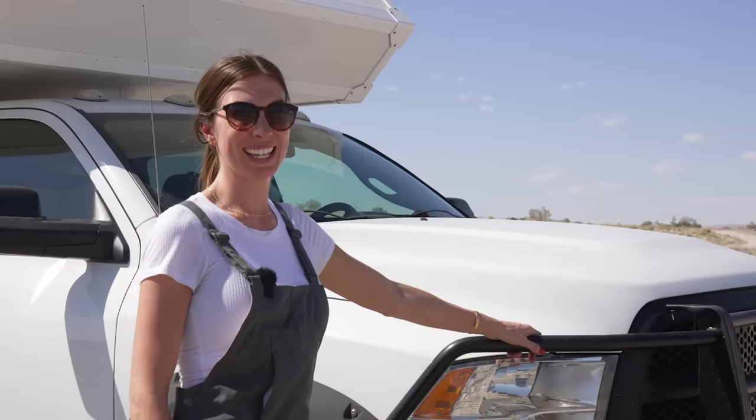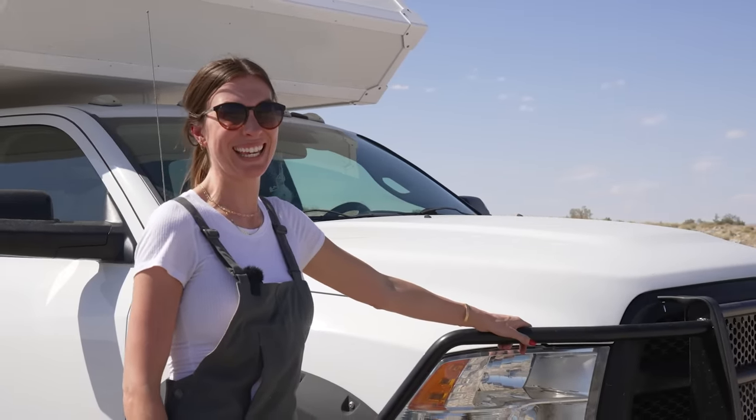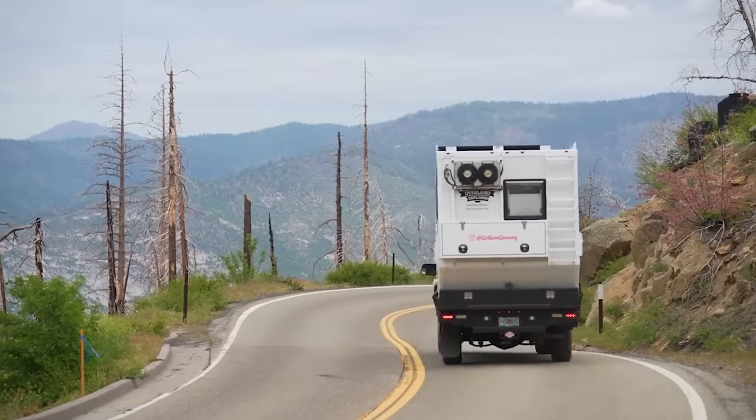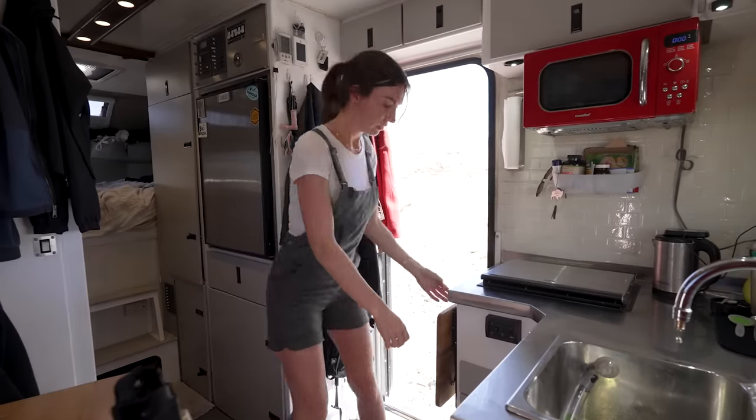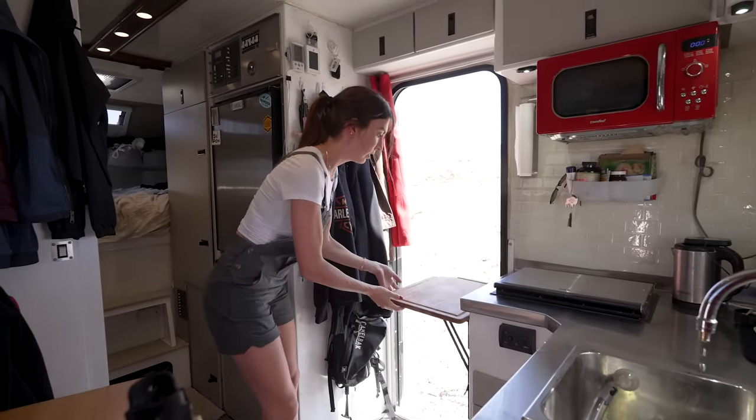I grew up kind of camping, just a farm kid. It's kind of been instilled in me since I was a little kid to just get out in nature a little bit more. So it's been about six and a half years that I've been traveling full time. Maybe six months into that journey, I quickly realized that this is just a lifestyle for me.